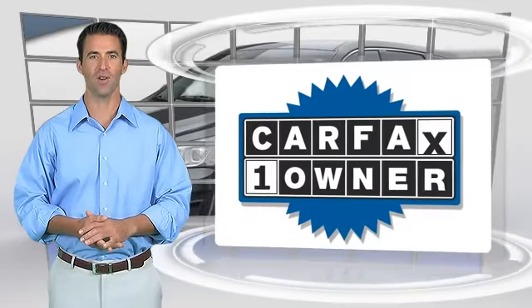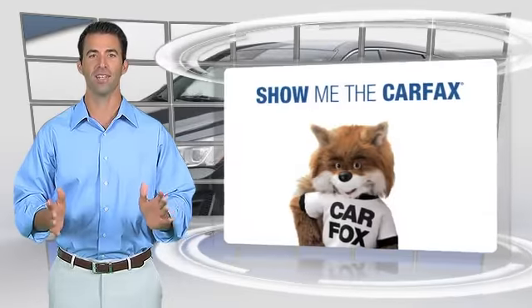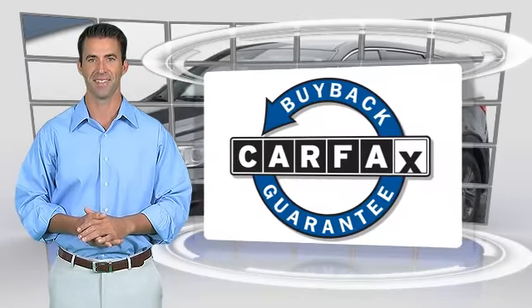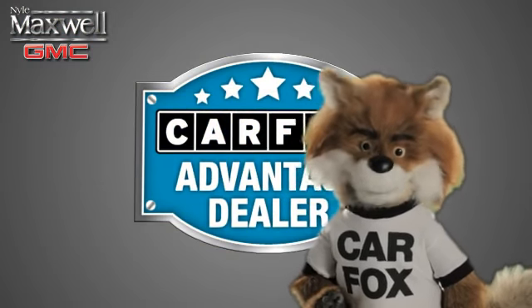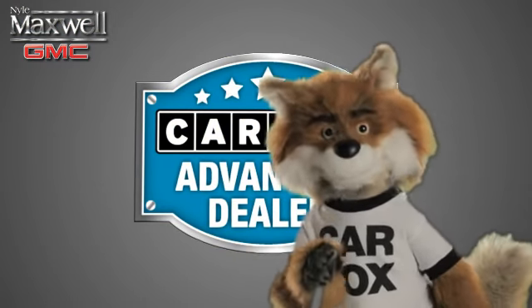This is a one-owner vehicle with the Carfax Vehicle History Report. Be sure to find a complimentary copy of this report online or contact the dealership. This vehicle qualifies for the Carfax Buy Back Guarantee. Just say 'show me the Carfax' at Nile Maxwell, a Carfax Advantage dealer.